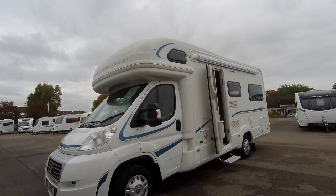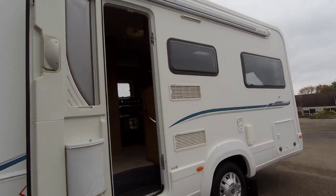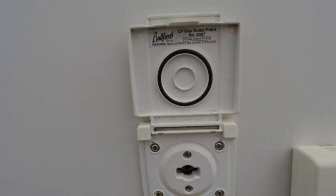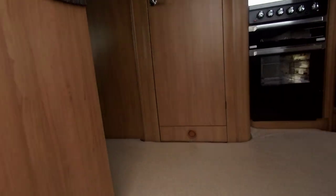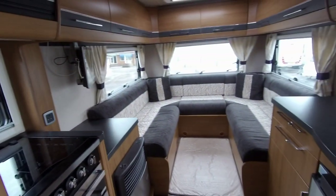This motorhome comes with our 12-month MB&G warranty and has travelled 29,444 miles. It is built on a Fiat Ducato 2.3 litre 130 brake engine with an automatic transmission.